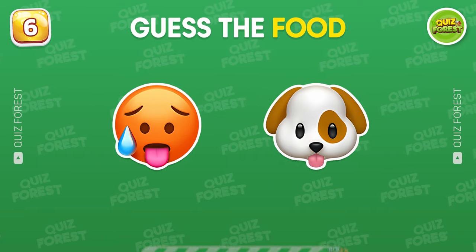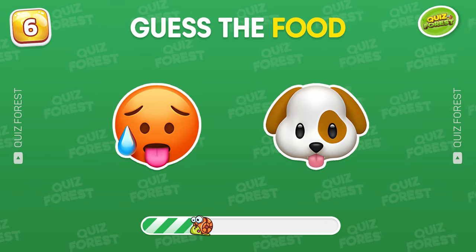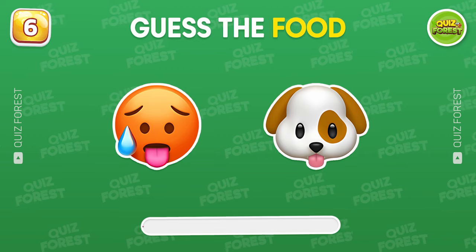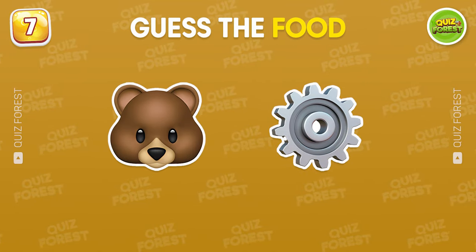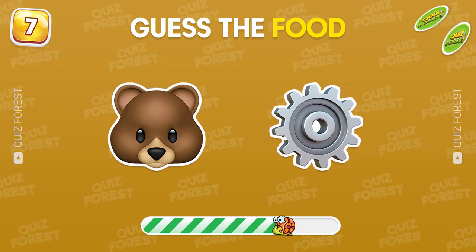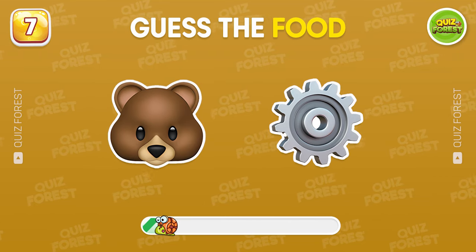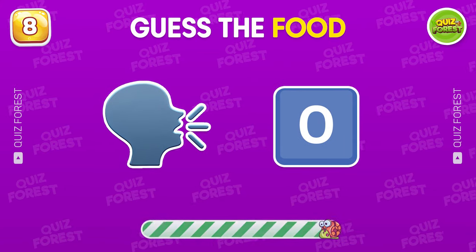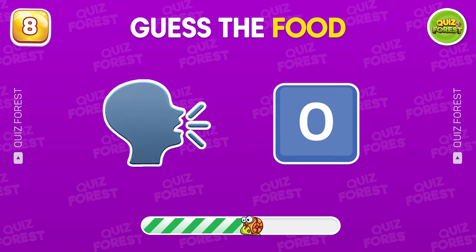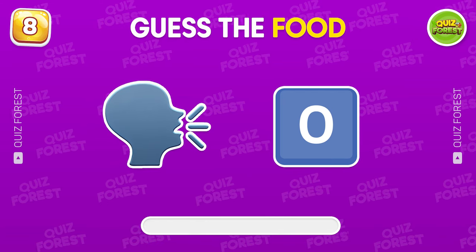What food do we have here? Hot dog. Can you find the name of this food? Of course, that's a burger. What does this emoji combo reveal? Taco.